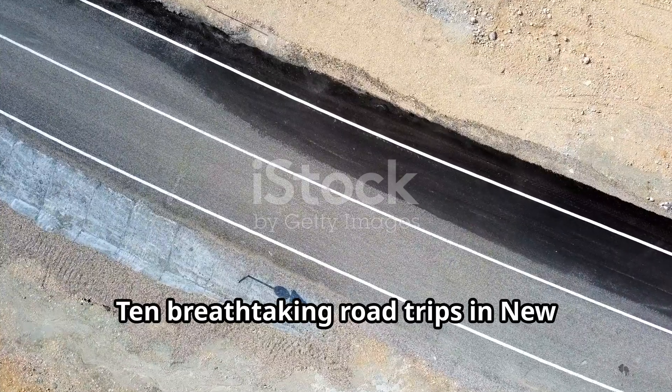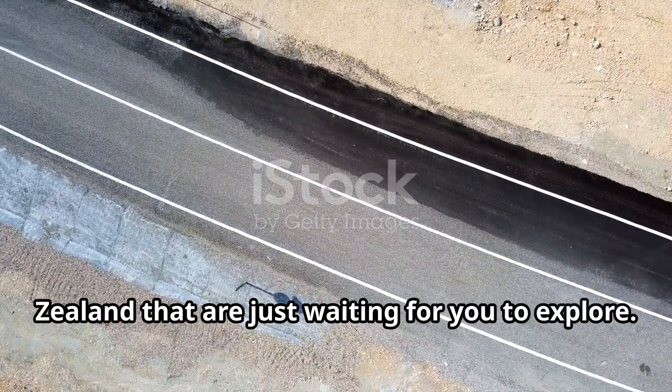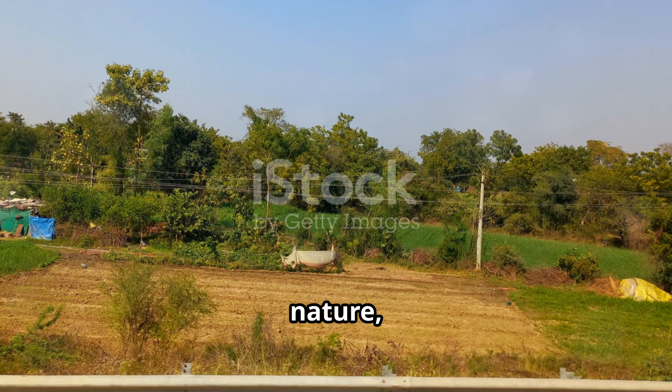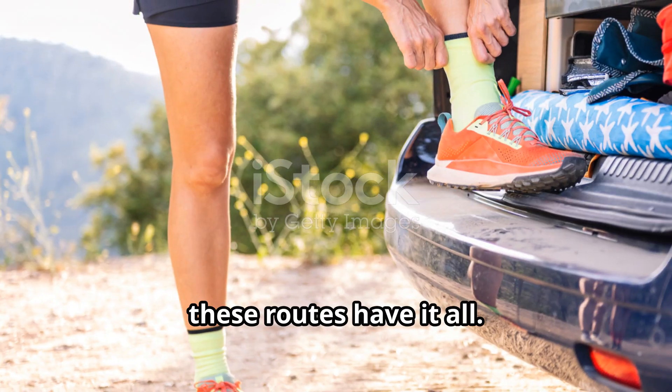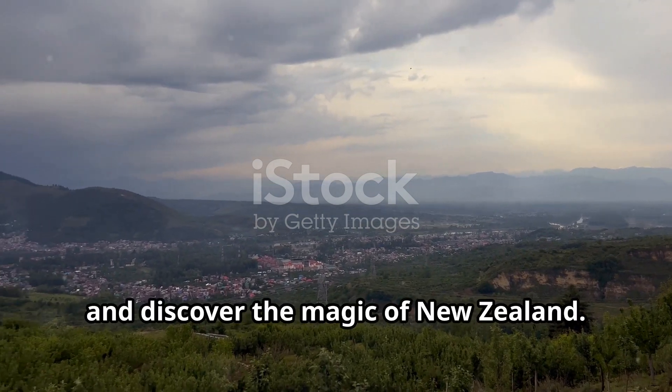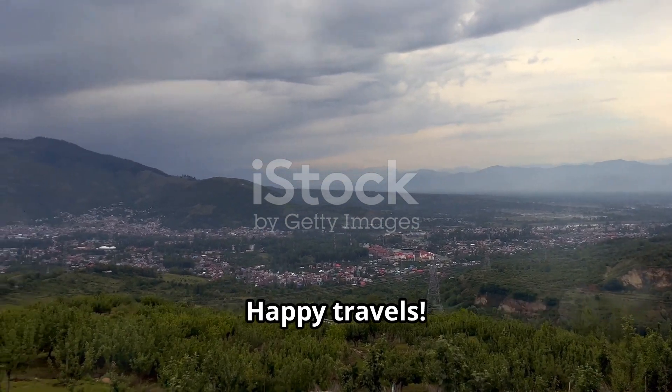So, there you have it — ten breathtaking road trips in New Zealand that are just waiting for you to explore. Whether you're chasing adventure, nature, or culture, these routes have it all. So, what are you waiting for? Pack your bags, hit the road, and discover the magic of New Zealand. Happy travels!